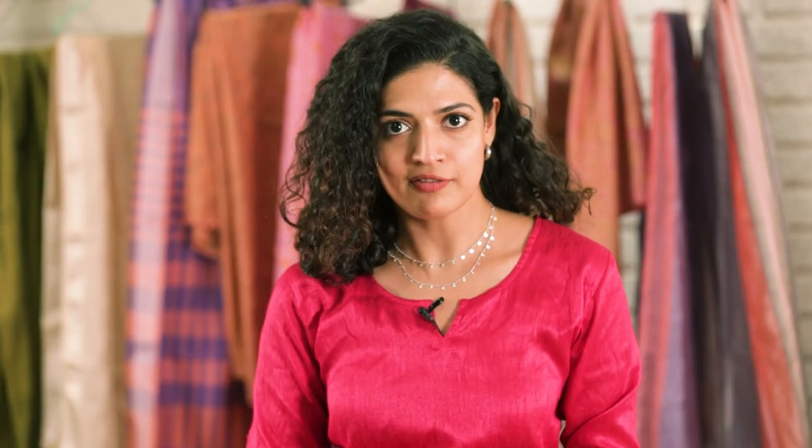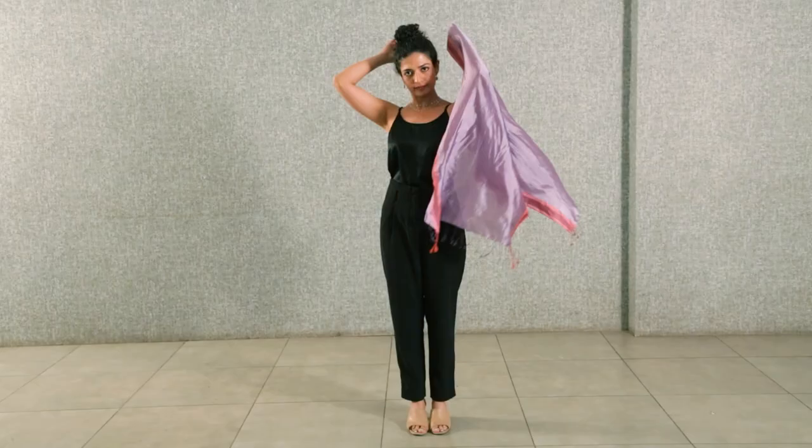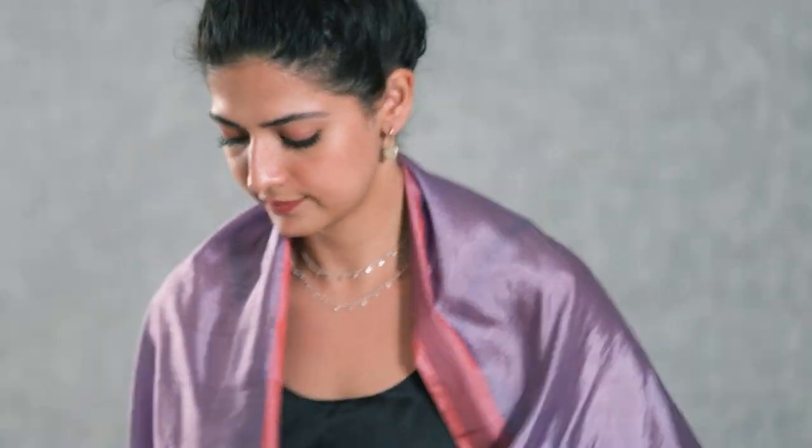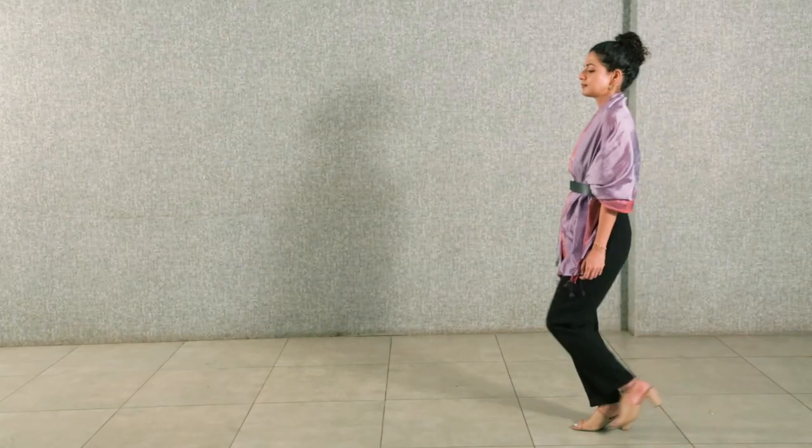The next scarf that I've chosen is this purple scarf. The colour is so rich and wonderful. I've draped it as a little bit of a throw jacket and draped a belt around it, so it looks really elegant. You are immediately walking with more of a royal sense, you know, with your head held high.